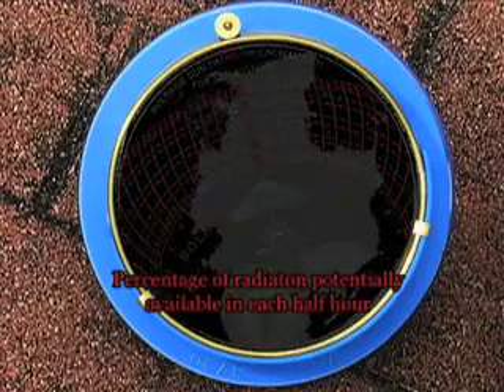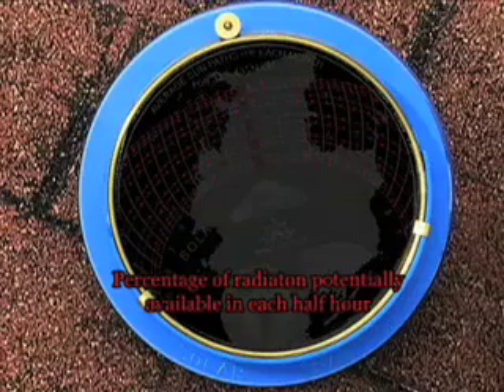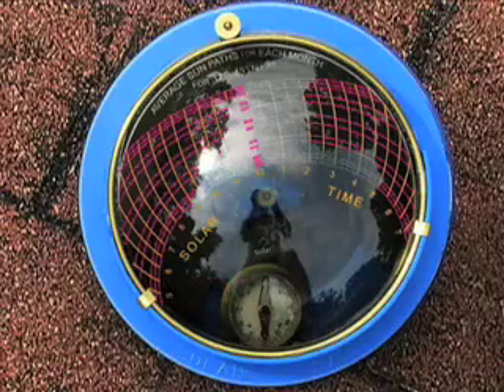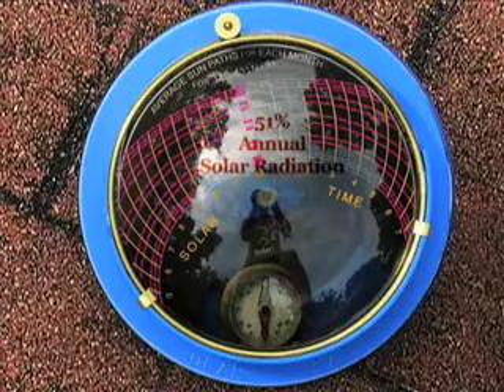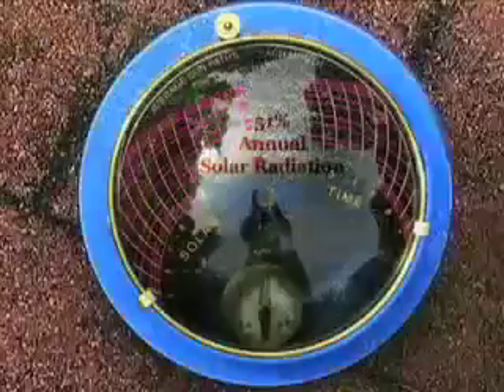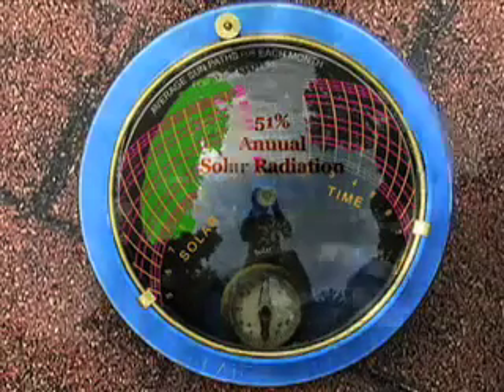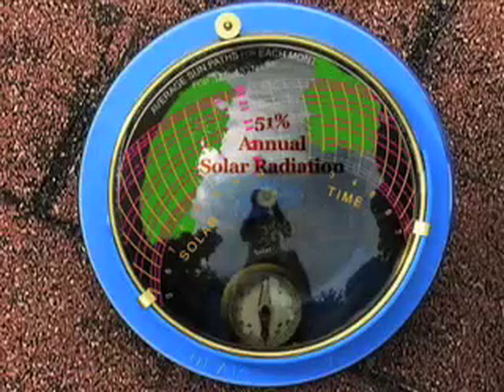The small numbers in each half hour indicate the percentage of radiation potentially available in that half hour. With the present landscape, this location is only exposed to 51 percent of the annual radiation potentially available. These trees on the east side of the house are seen here on the pathfinder and block 30 percent. Likewise, this tree in the front yard seen here on the pathfinder blocks 13 percent.